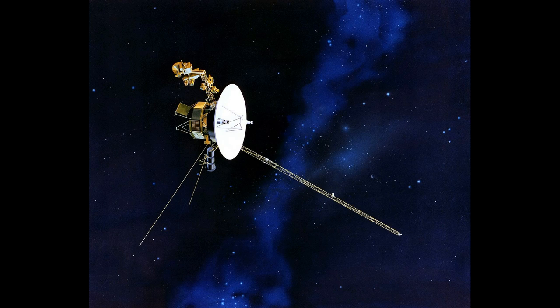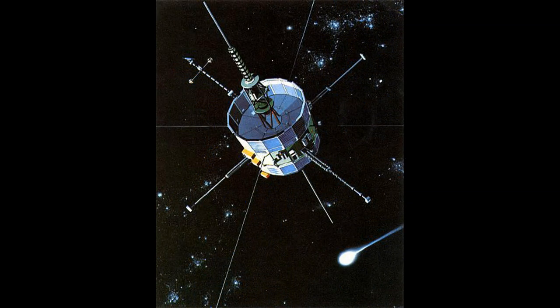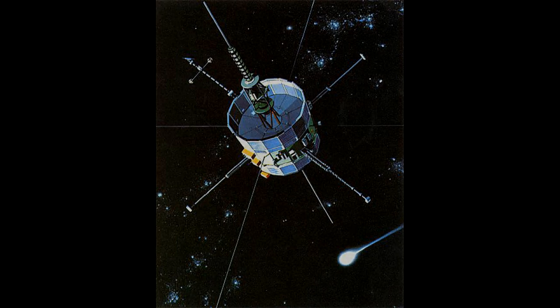Thanks to the trailblazers like ISEE-3 and the Voyager probes, we can now ask the right questions and equip our next space probes with the best equipment for the job. Meanwhile, our museum probes still send us new answers to life, the universe, and everything — and they give us even more questions we don't have the answers for. Not yet, anyway.